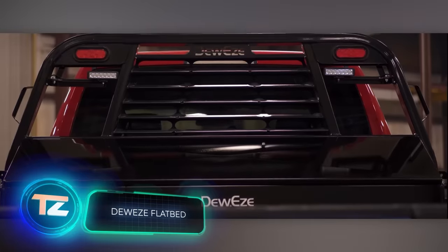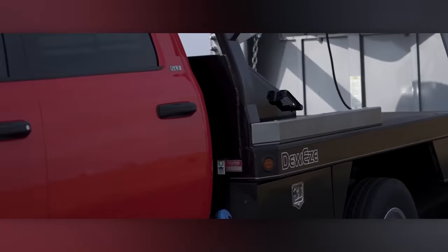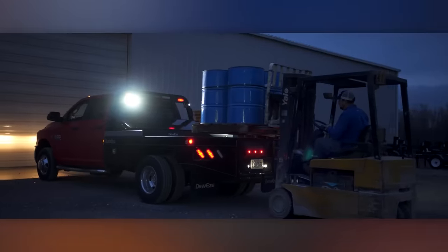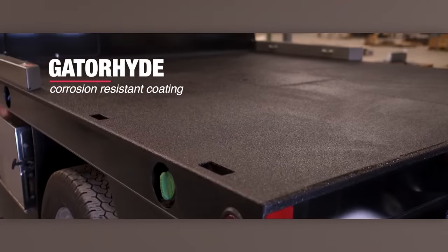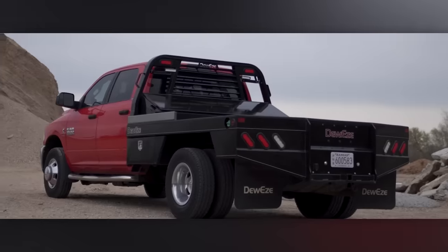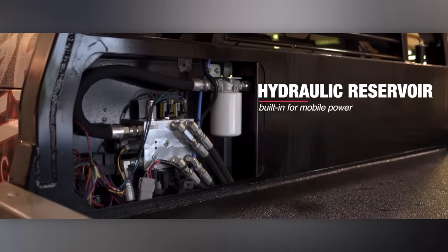Dewey's flatbeds hit the market in the same year as the Apple Macintosh. While Ridley Scott didn't make any ads for Dewey's, these platforms continue to sell as well as Apple's computers. The manufacturer highlights Dewey's durability and sustainability for heavy farm and ranch use, allowing for the loading and transportation of items like bags of fertilizer or hay bales. The platform comes equipped with a toolbox, lighting and a factory-installed trailer hitch. The standard platform fits various Dodge, Ford and Chevrolet models, with a payload capacity of around 1.4 tons. The price hovers close to $14,500.